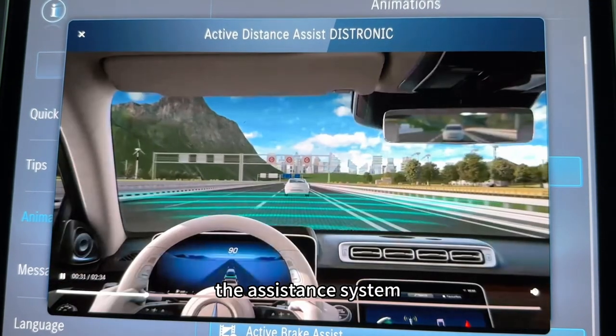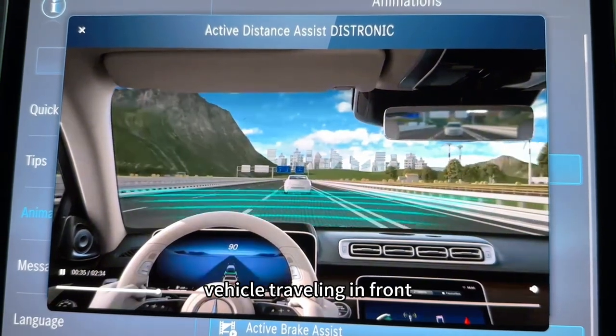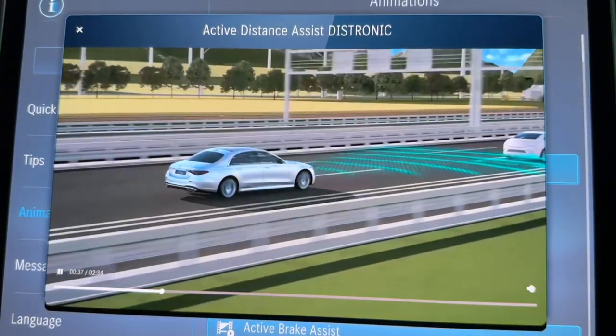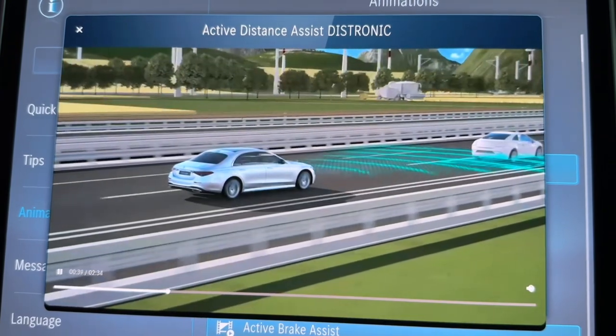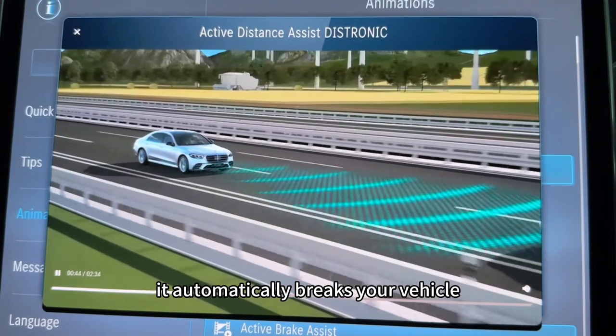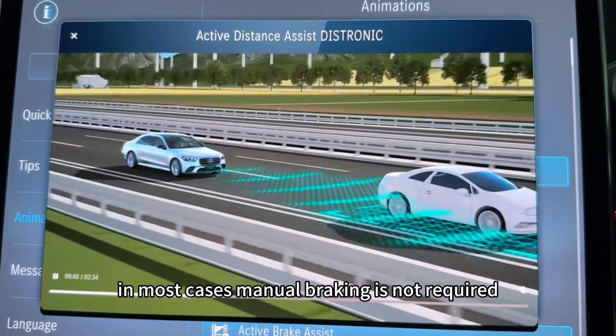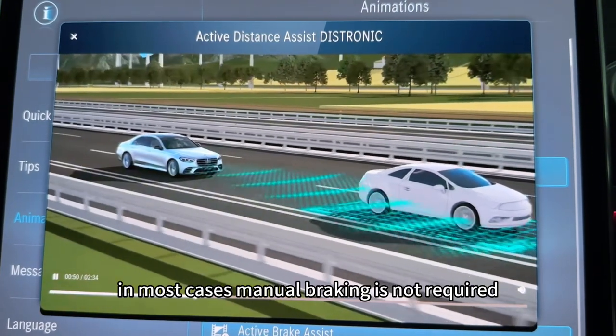The assistance system automatically reduces the speed when approaching a vehicle travelling in front. If the assistance system detects that a vehicle ahead is stopping, it automatically brakes your vehicle smoothly to a standstill. In most cases, manual braking is not required.